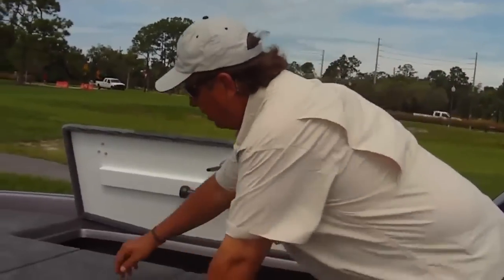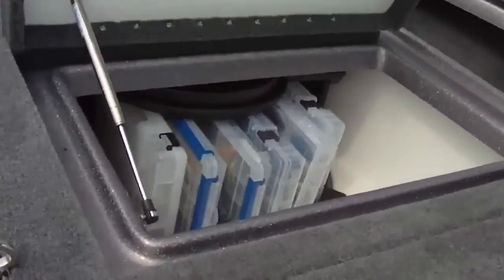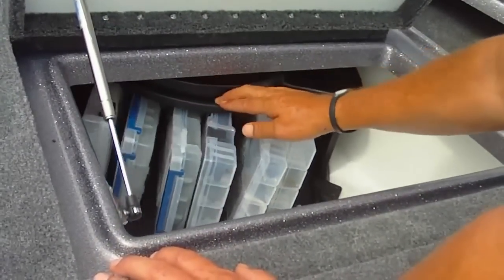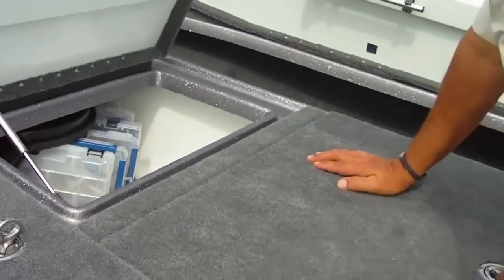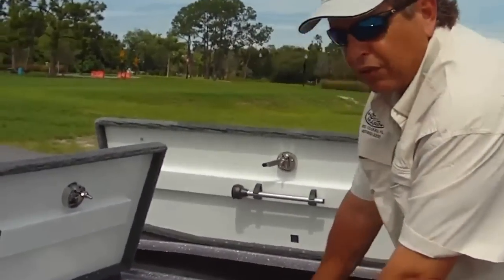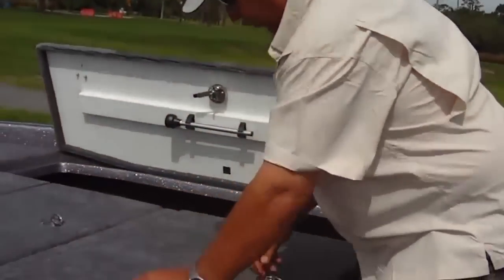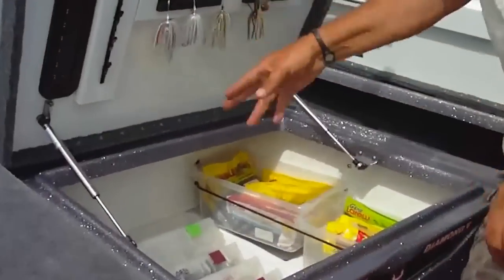Look at their unique one-of-a-kind storage system on the front locker — this is a carousel. Great for storing your crankbaits, great for organizing your tackle. Easy access, your trays stay dry. It's just a unique feature on a Phoenix boat — no one has anything like this.